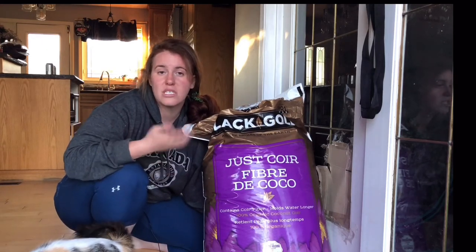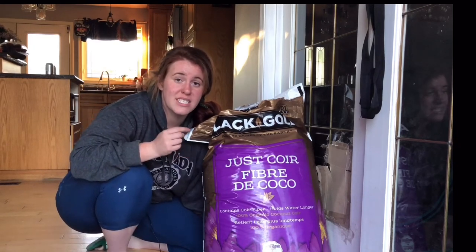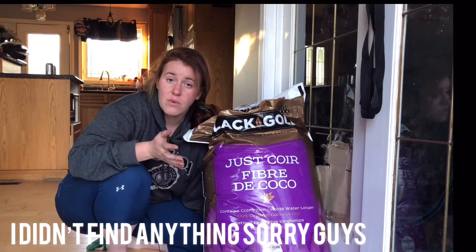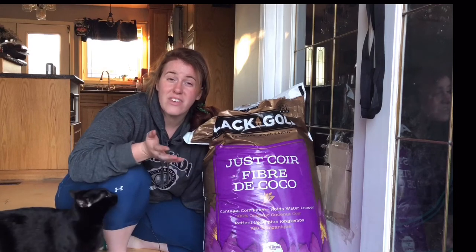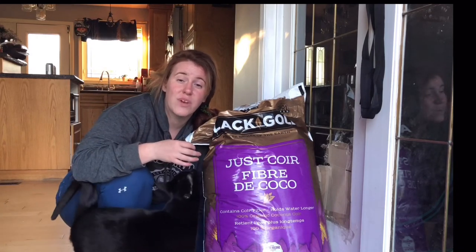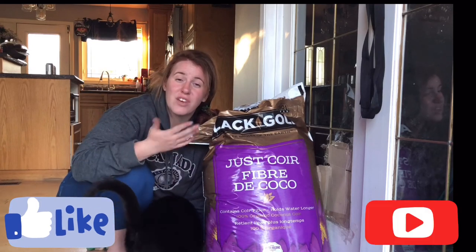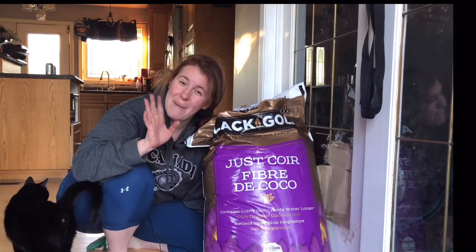All I know is it was packaged in Seba Beach, Alberta. I'll check Sun Grow Horticulture's website to see where they source this from, and if I find out I'll pop it in the video. That's all I have for you today — I hope you enjoyed this video. If you did, give it a thumbs up, let me know in the comments what video you'd like to see next with a science-based spin, and I'll talk to you next time. Bye!